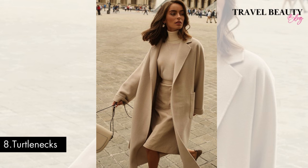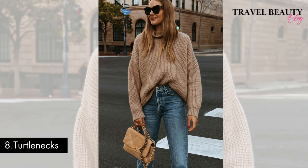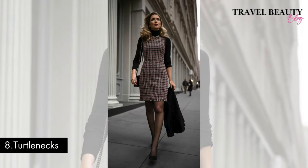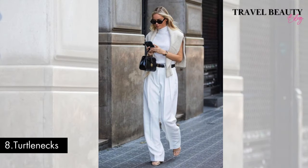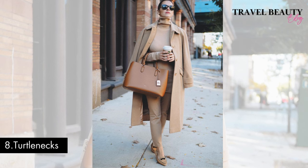Outfit number eight: turtlenecks. Whether it's a turtleneck sweater, top or dress, a classic turtleneck is a versatile piece that can be paired with skirts, trousers or under blazers for that effortlessly chic old money style. This timeless piece not only provides a sense of refinement but also offers versatility in styling. The high neckline incorporates a touch of modest elegance reminiscent of an era where understated fashion statements spoke volumes. By incorporating turtlenecks in your wardrobe, you capture the essence of old money style, mixing comfort and class with sartorial traditions.